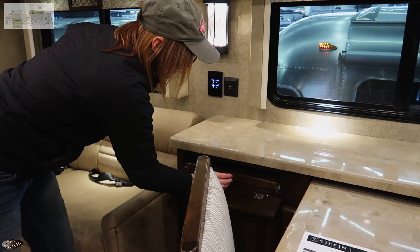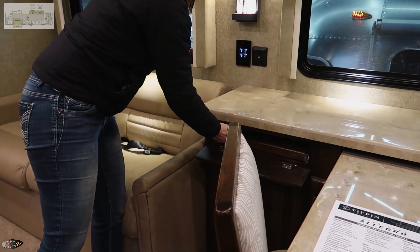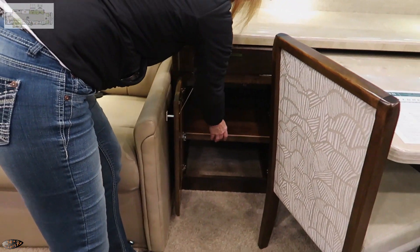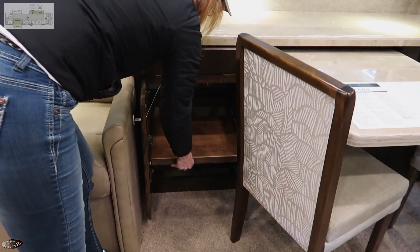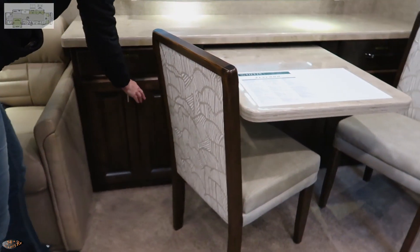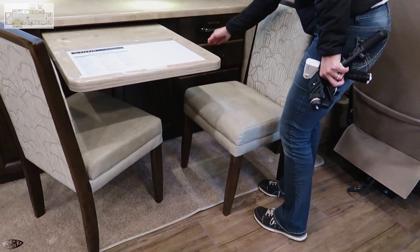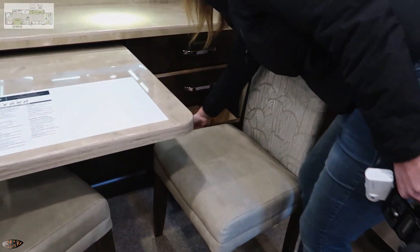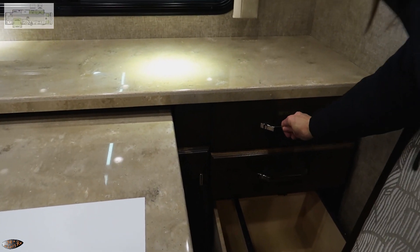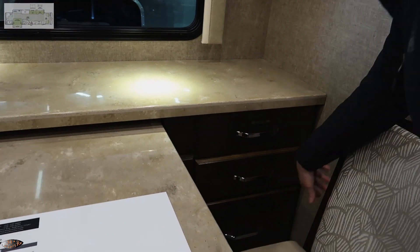I really like how Tiffin does this setup — it works as a dining area or an office space, or both. There's a slide-out tray in this cabinet so you can slide a big printer onto it. Combined with a file cabinet storage area, it makes a great workstation and a place to eat. A lot of people work out of their campers, so this is a real benefit.